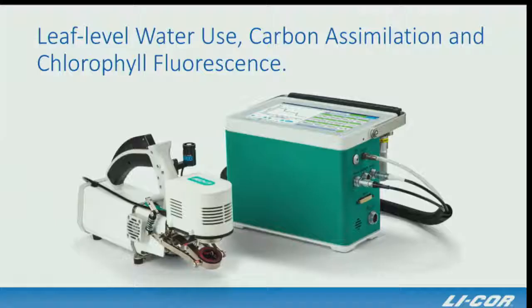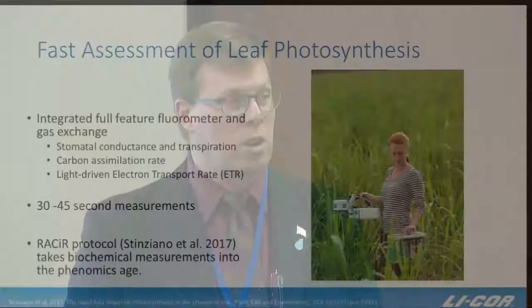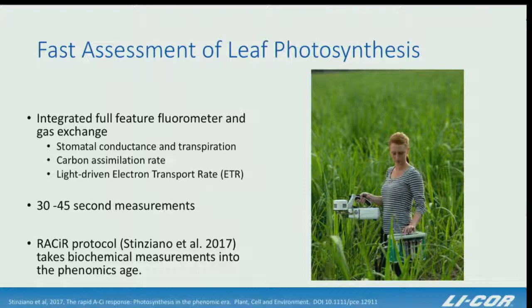LICOR recently introduced a new version of their leaf-level instrument that measures water use, carbon uptake, and chlorophyll fluorescence simultaneously on a leaf area of about six square centimeters. The speed has been increased to 30 seconds per measurement, making it realistic to make hundreds of measurements in the field within a day — useful for secondary screens or specific genotypes of interest.